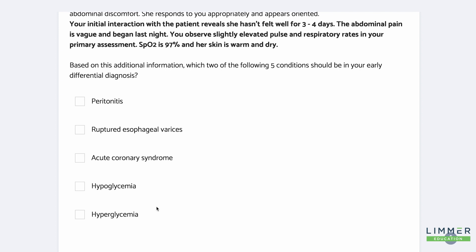She has vague abdominal pain — that's not peritonitis. Ruptured esophageal varices are a horrible bleeding mess; she doesn't have that. Acute coronary syndrome — she's 75, abdominal pain, I'm not ruling that out. Hypoglycemia — warm, dry skin, gradual onset — no. Hyperglycemia — oh yeah. I've got to choose two. I need to be able to rule things in and rule them out based on what I just told you.